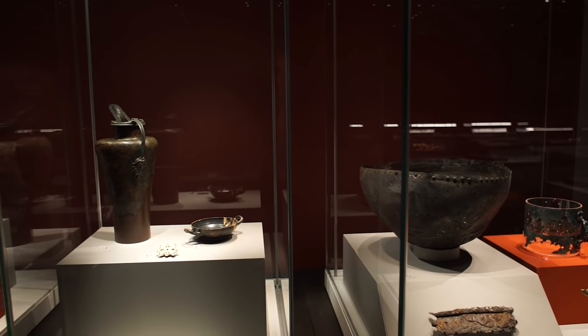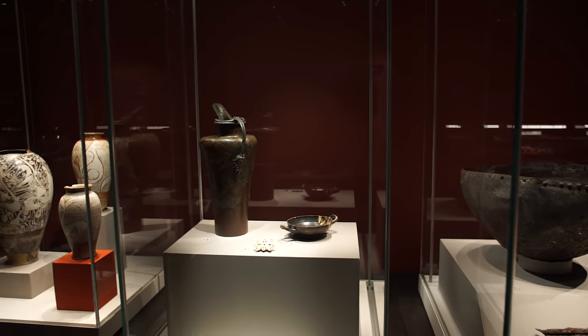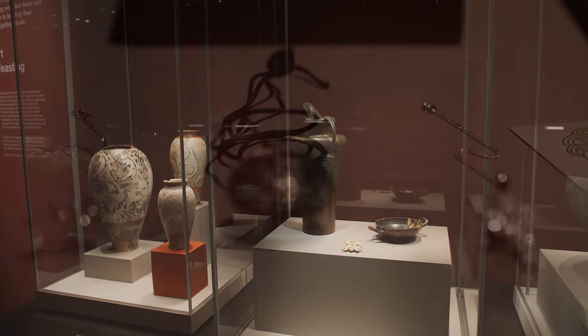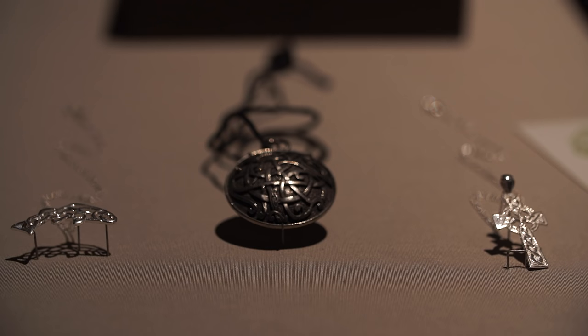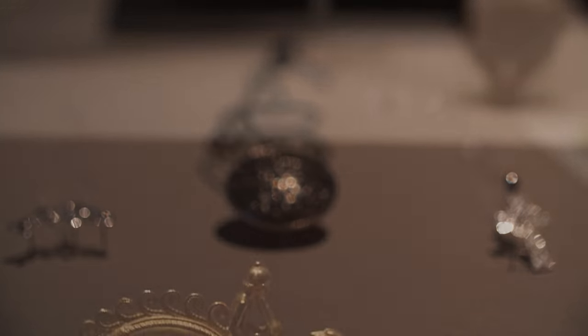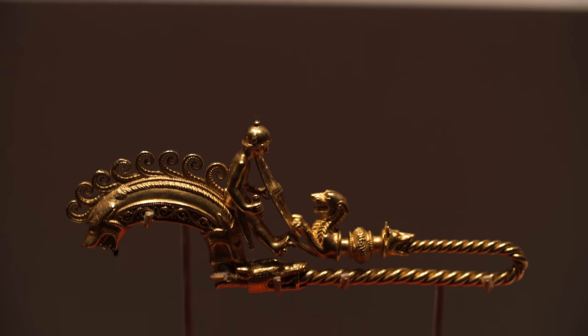Right now we're sitting inside the brand new Celts Art and Identity Exhibition at the British Museum, and what we're exploring is something perhaps a bit unusual and a bit unexpected. Rather than being a conventional show about a people like Vikings, Celts is really a story about a name and the different ways that the label 'Celts' has been used over the last two and a half thousand years.